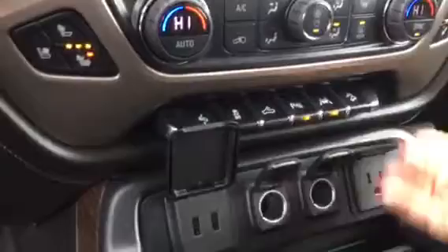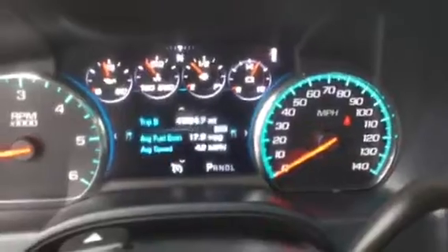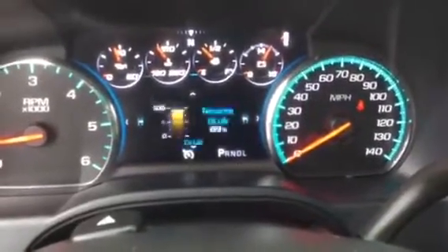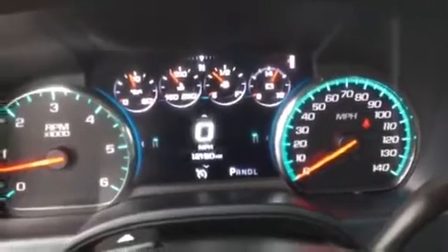All kinds of power outlets. Great storage in there. Most people like the console. Full driver information center right at your fingertips here on the steering wheel — tire pressure, all that kind of stuff in there.